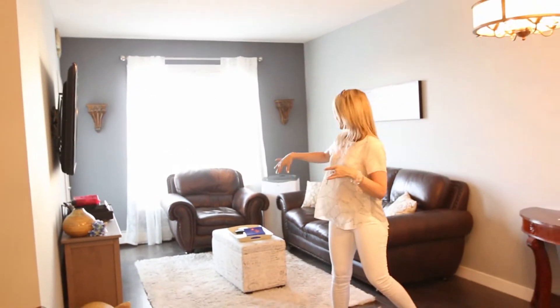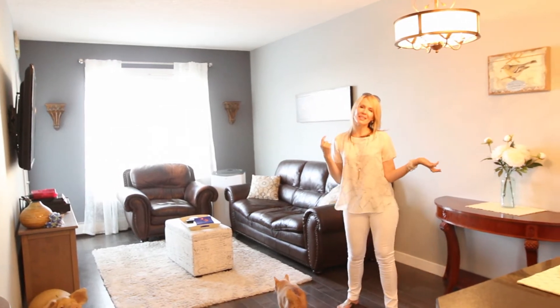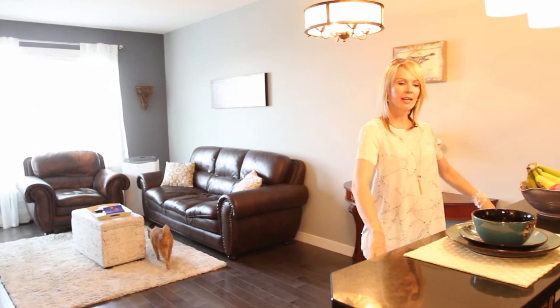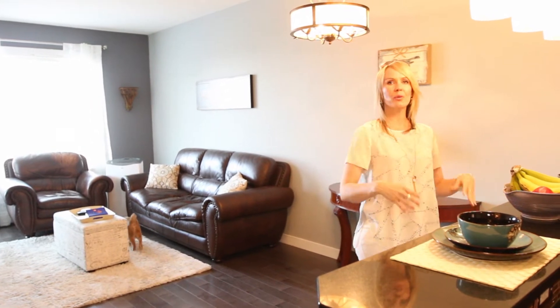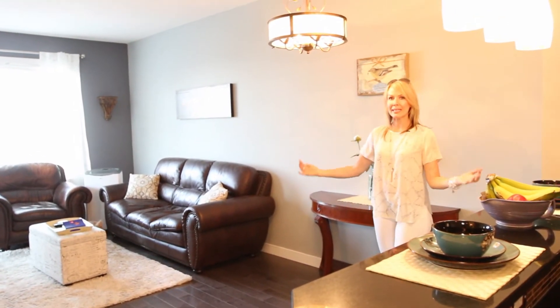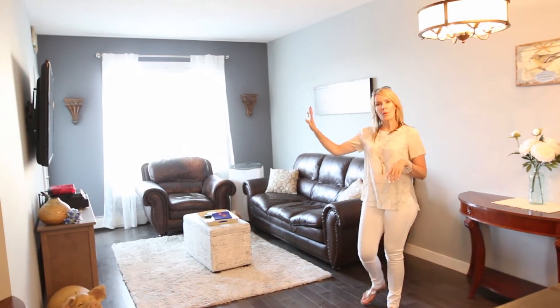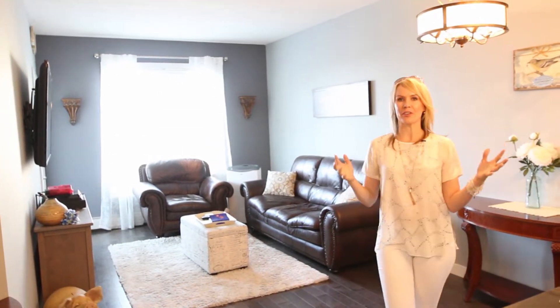Number two is this super spacious living room and dining room — you can fit a nice big sectional in here. They've chosen to just have stools here to eat, but you have room for a big table and you're not going to sacrifice space for your living room at all. You've still got lots of room, more than enough room for lots of furniture.